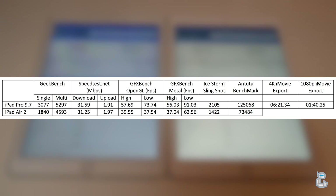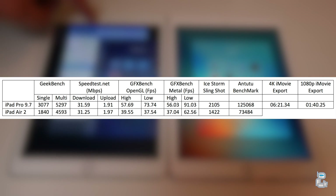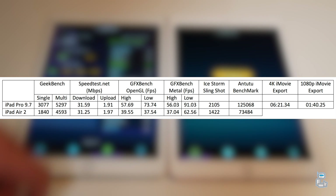The next test I conducted was a speed test to test both the download and upload speeds on these iPads. They use near enough the same technology in terms of their Wi-Fi performance, so the results as you see are pretty much the same.